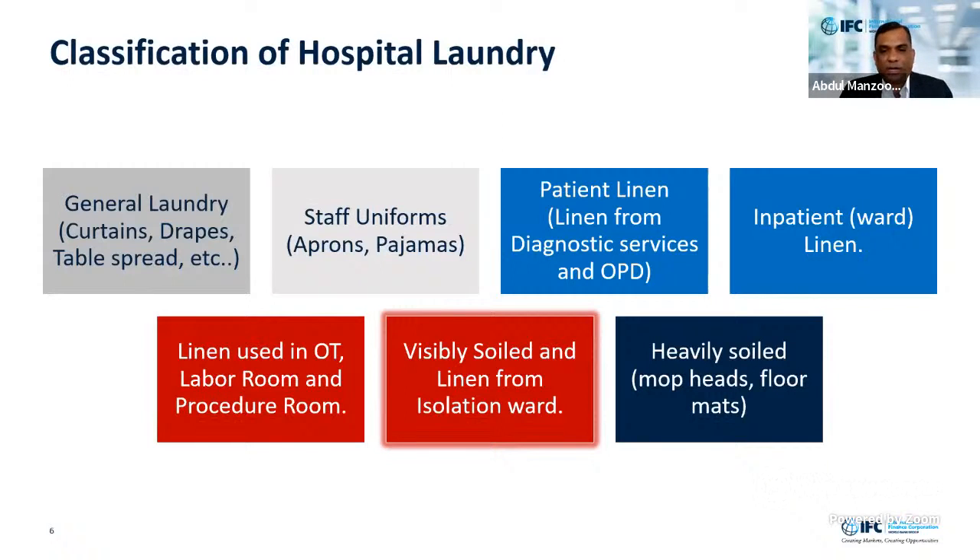One thing I would like to highlight: a red color bag — it's a water-soluble bag. Whenever we receive linen from a hospital that is visibly soiled, or linen from an isolation ward or area from known contaminated patients, it can be collected in water-soluble laundry bags. The bag goes directly to the laundry machine — it will not be opened, not be touched, it goes directly into the laundry. Another color — black or yellow or many other colors — is used to collect heavily soiled laundry items like mop heads, floor mats, or something very frequently used.